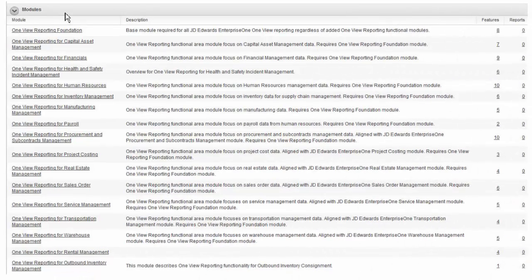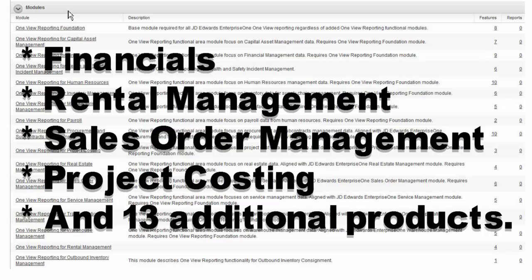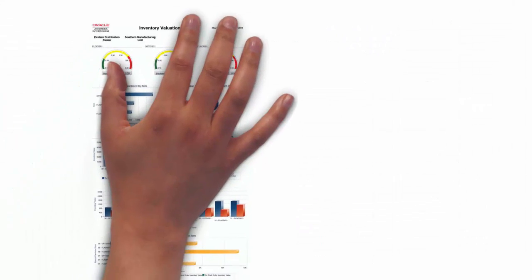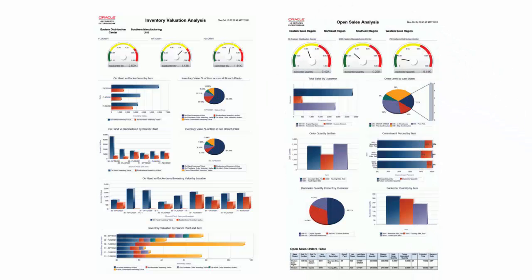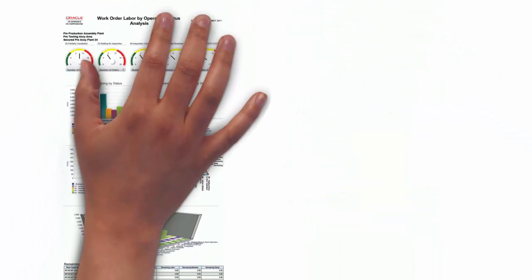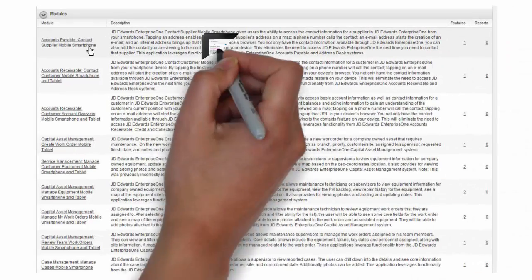OneView reporting is available for multiple Enterprise One products. More than 80 mobile applications have been delivered for many Enterprise One products.